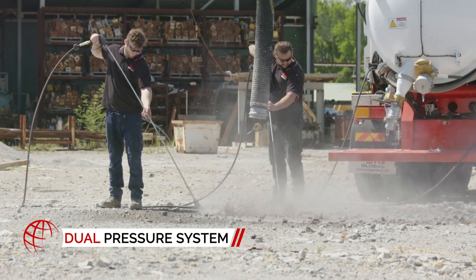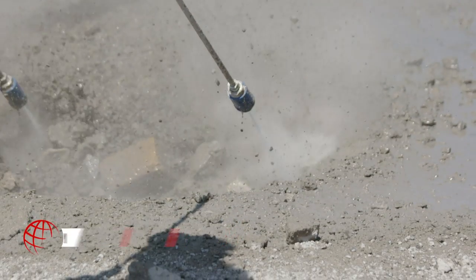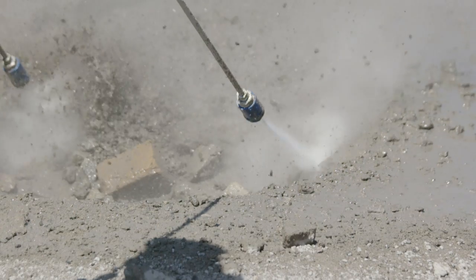The versatility of dual pressure washer pump systems gives the HDV 16,000 the guarantee to get the job done.